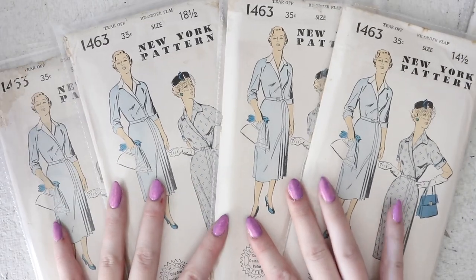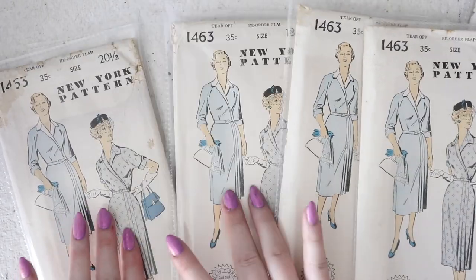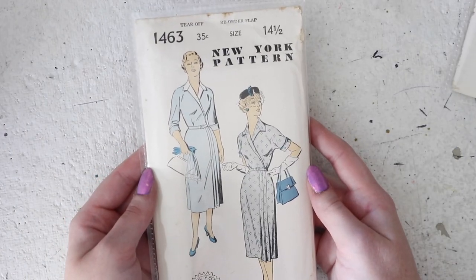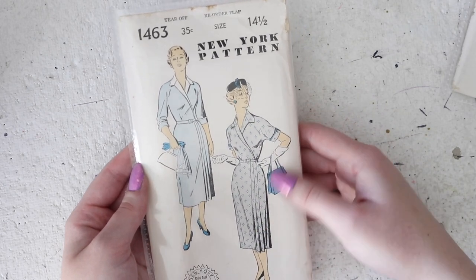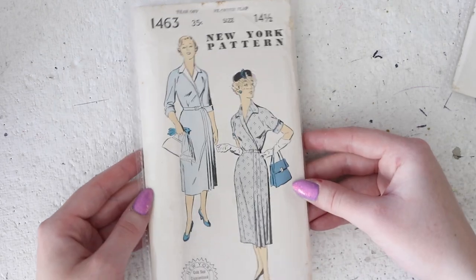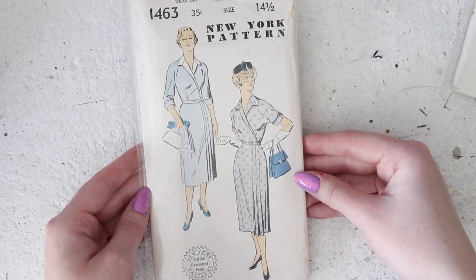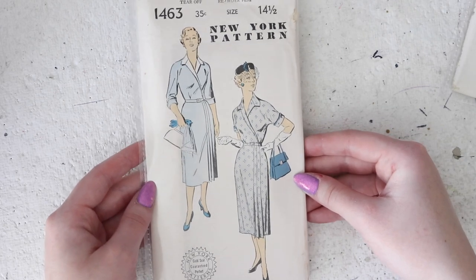Now let's get into the ones available in multiple sizes. So this one I have in a 14 and a half, a 16 and a half, an 18 and a half, and a 20 and a half — and this is a really lovely design for a wrap style dress. Where it wraps around it is detailed with some tucks that extend into pleats. It's got a collar and a lapel and you can make this with short cuffed sleeves or elbow length cuffed sleeves. I feel like they picked the most drab colors for this illustration — not sure why they would gravitate towards pale blue and gray, but I do think the design itself is lovely.